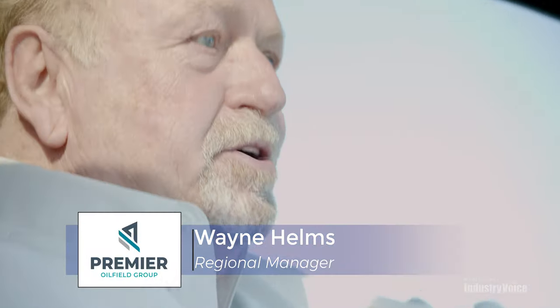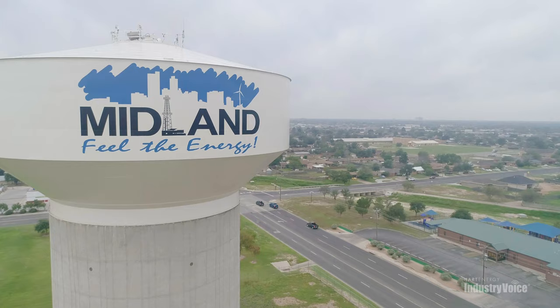I'm Wayne Helms. I'm the Regional Manager for the Premier Oil Field Laboratories in Midland, Texas.